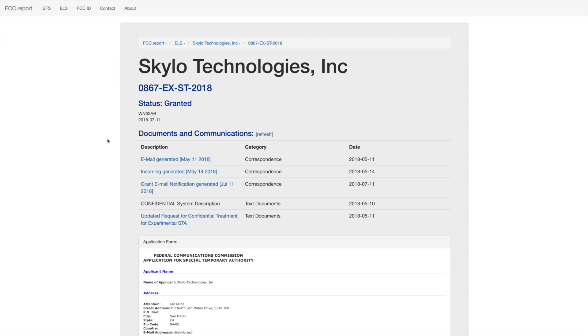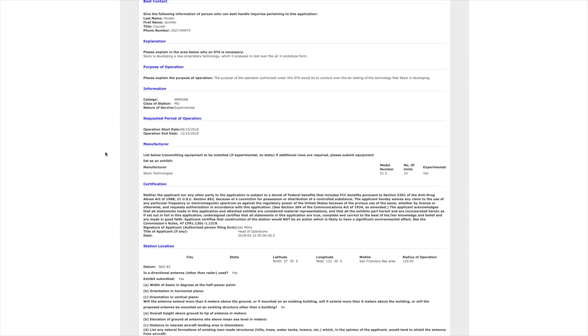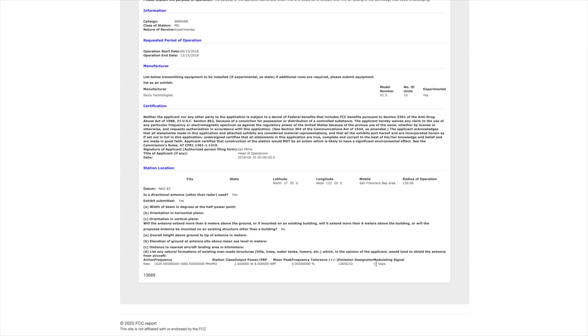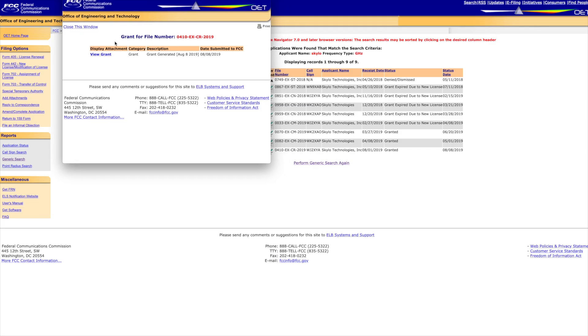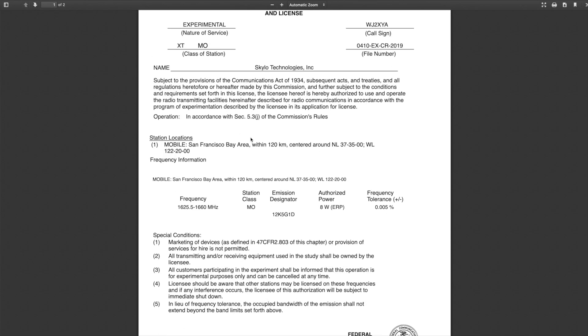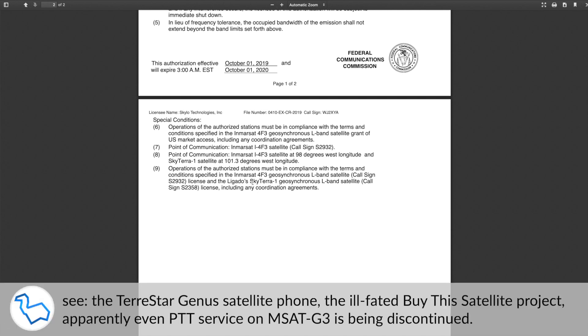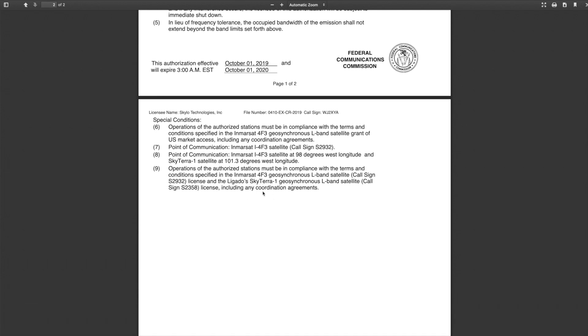If you dig around a little more on FCC.report, which just makes it easier to find FCC stuff, you can see they have this prototype called the X1.5 — they've made 10 units. Scrolling down, their modulating signal is 10 kilobits per second on these frequencies. Obviously this is a prototype and could change, but it's a rough idea of uplink speeds. Looking at their more recent grants, you can also see they mention communicating with Ligado's SkyTerra 1, which is a completely different satellite with no connection to InMarsat. So it looks like they're at least experimenting with things other than InMarsat.